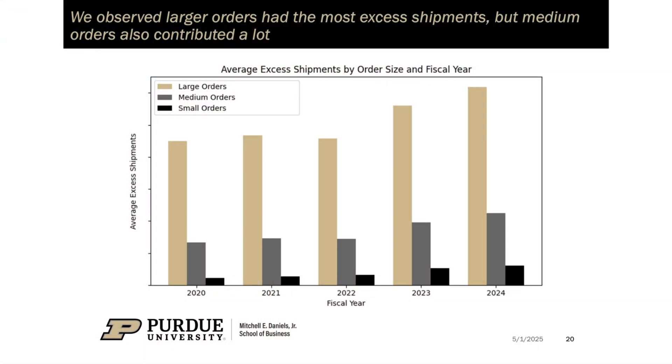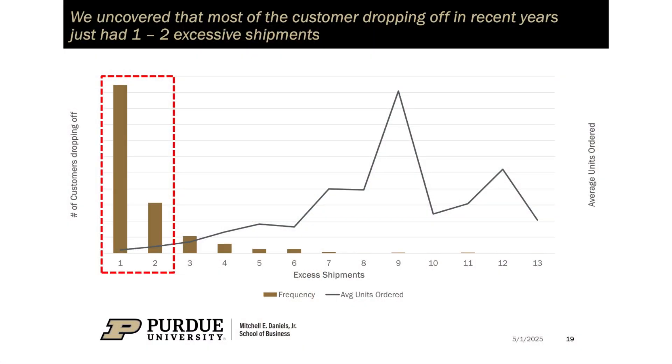Medium and large orders pursued for revenue were disproportionately fragmented across multiple shipments. Most customer drop-offs had just one to two excess shipments, which meant that small issues could cause churn.